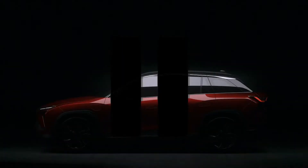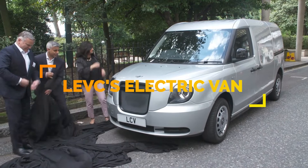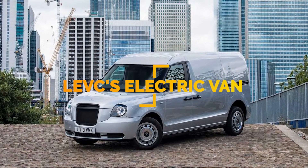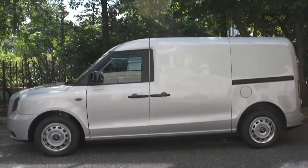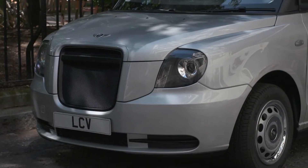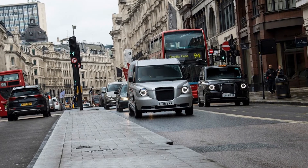Number 11. There's still much mystery surrounding the details of the LEVC's electric van, but the sneak peek is here. Boasting a range of 377 miles, it is sure to help you reach all of your daily stops while emitting less carbon dioxide. Starting in the UK, expansion to other countries should begin around the end of 2020.